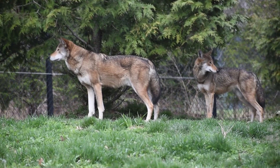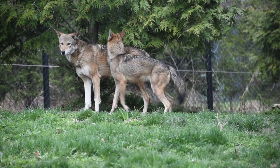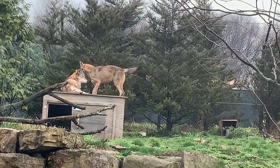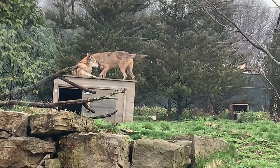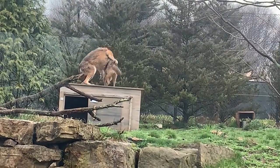They have been getting along great. Juno has been following Waiya all around the exhibit and has been jumping on top of him at times, so Waiya has been very tolerant of her, just letting her know when he's had a little bit too much, but otherwise they've been getting along great.